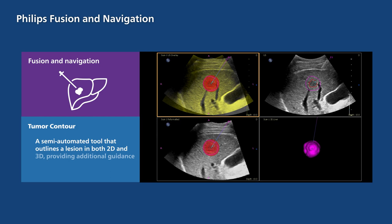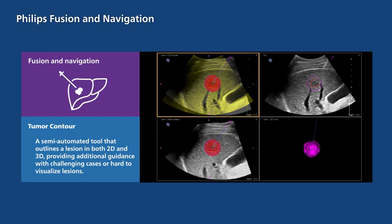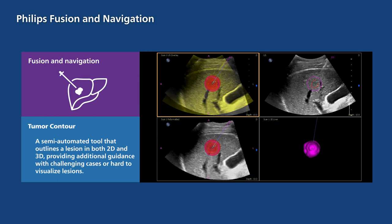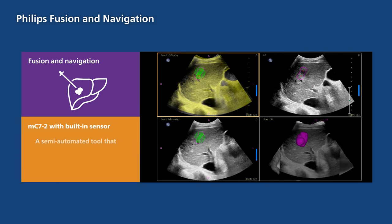With Tumor Contour, clinicians can use a semi-automated tool that outlines a lesion in both 2D and 3D, providing additional guidance with challenging cases or hard-to-visualize lesions.